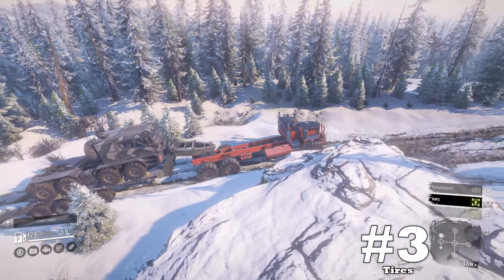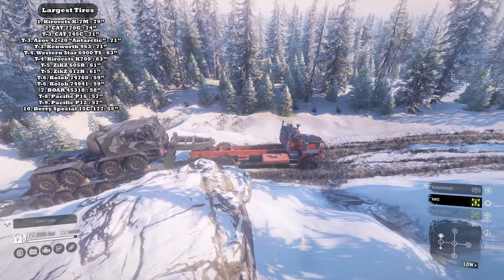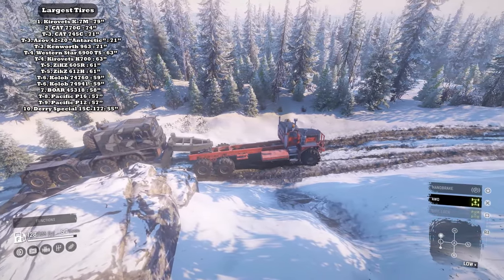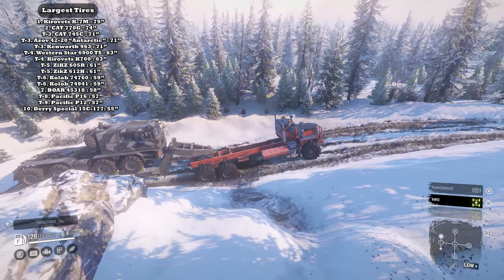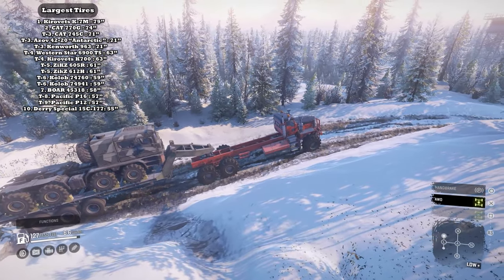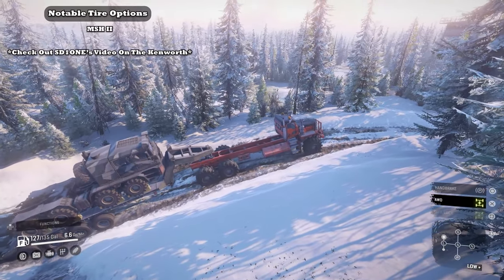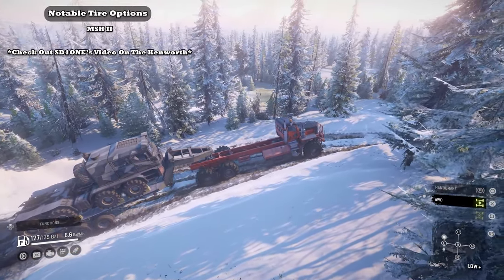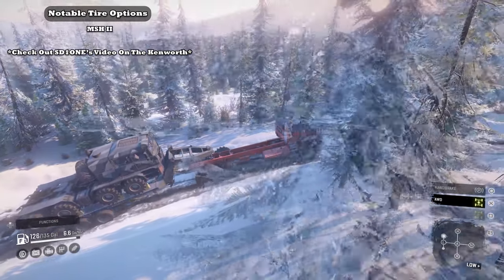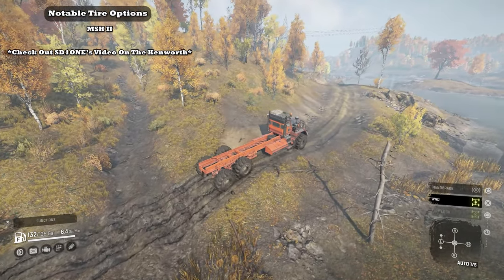Upside number three: tires. Speaking of grip, having one of the largest tires in the game at 71 inches for its custom tire, or a 69 inch super heavy mud tire option, are pretty nice to have when you add all these good qualities up. Personally I like to use the MS-H2, but if you'd like to see a comparison on its tire options, please go check out SD-1's new video on the Kenworth.